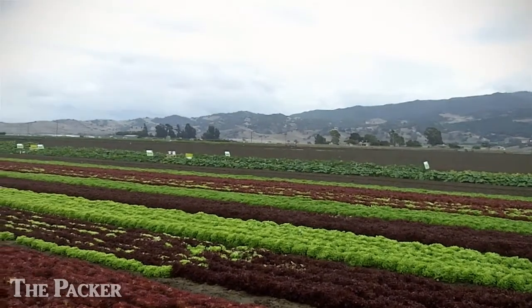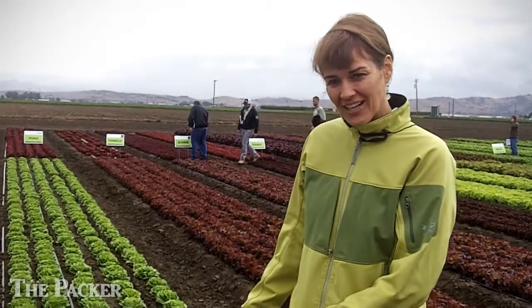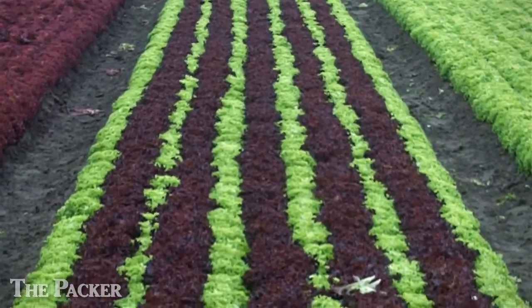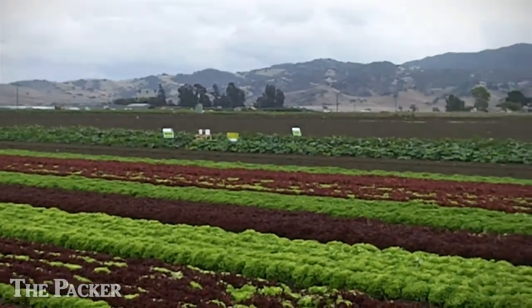Red butter lettuce will become increasingly in demand, and in particular the company says its Easy Leaf product is really taking off. Easy Leaf is a new concept in our lettuce program — these are varieties that have been bred for long shelf life, for one-cut harvest either as a teenage head or a mini head, and or cut and made immediately into a loose leaf that can be put into a blend of many different types or colors of lettuce.